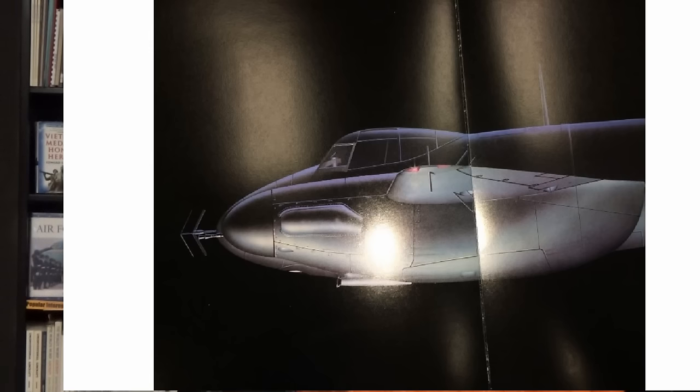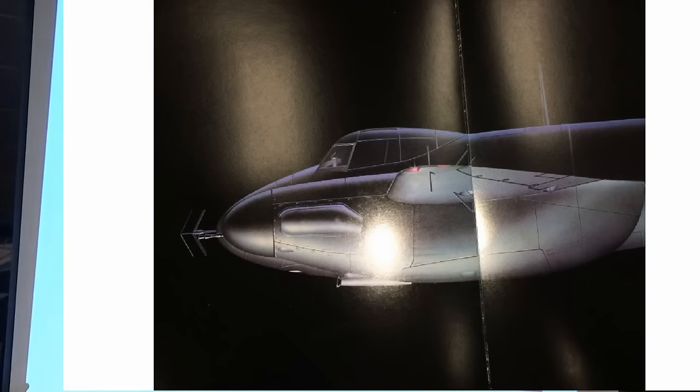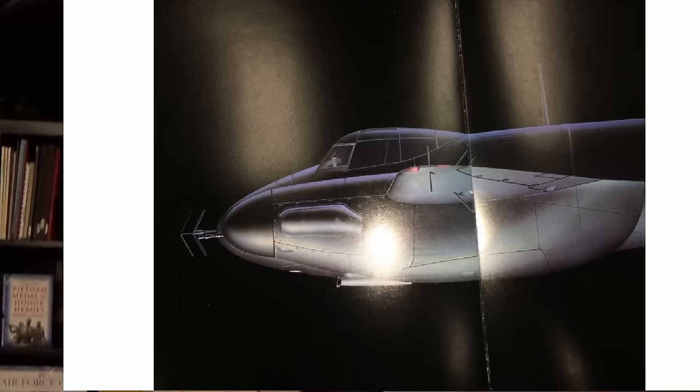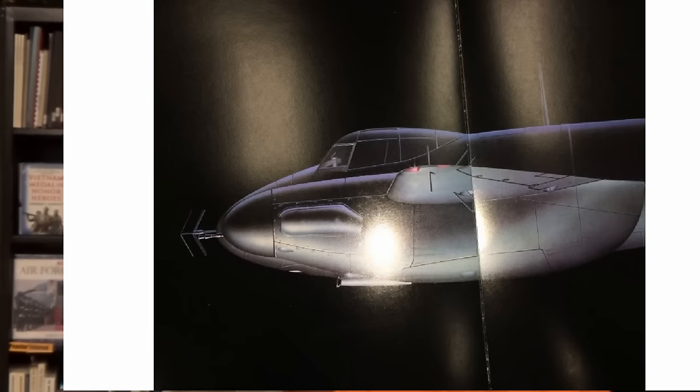This slide shows some of the early night fighters with fixed antennas on the front and on the wings as well.